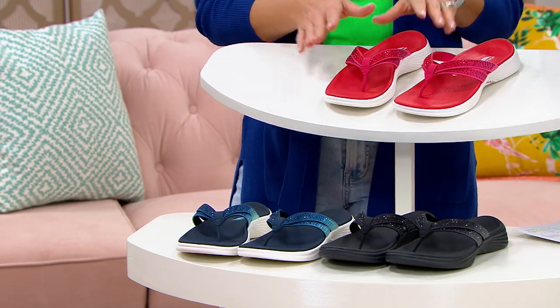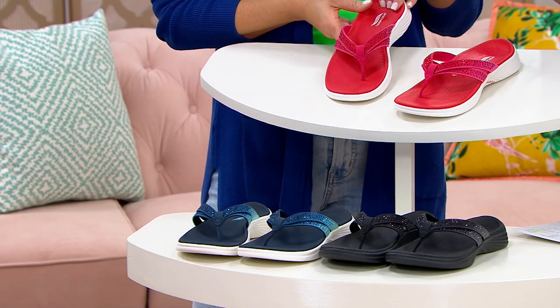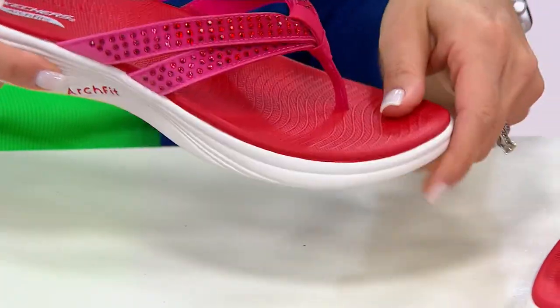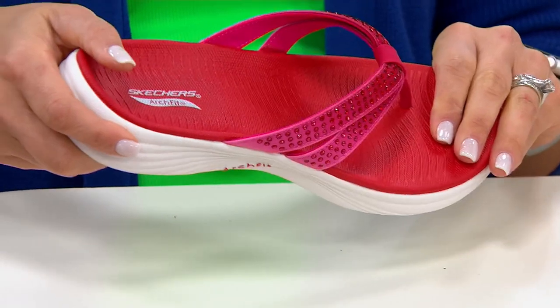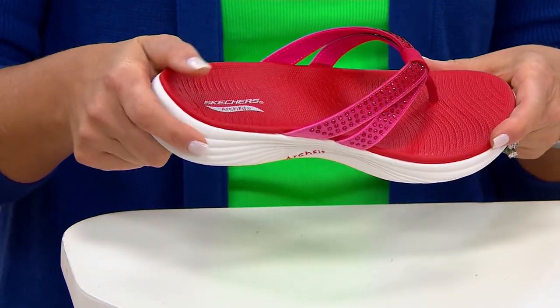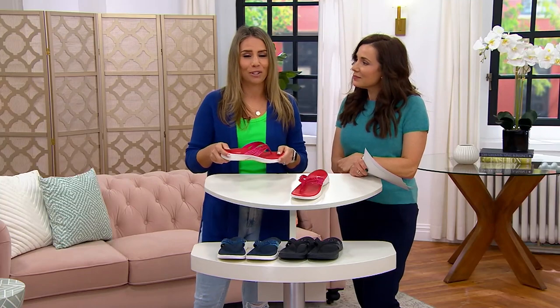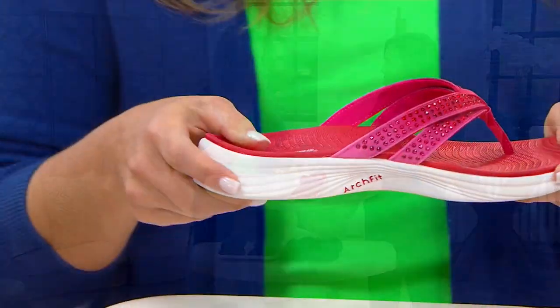There's so much here that makes these a way more comfortable thong sandal — I could walk for miles in these. The ArchFit technology from Skechers is what's separating this from any other thong sandal out there. We worked with podiatrists to patent this technology at Skechers.